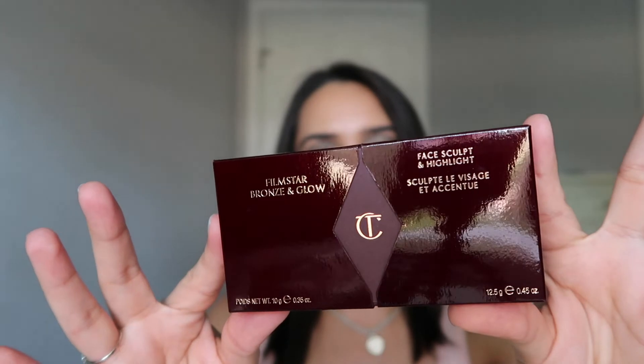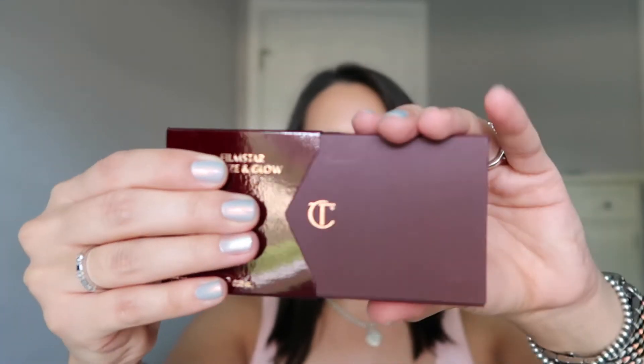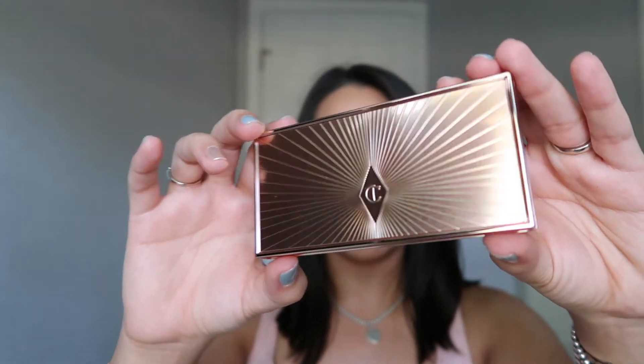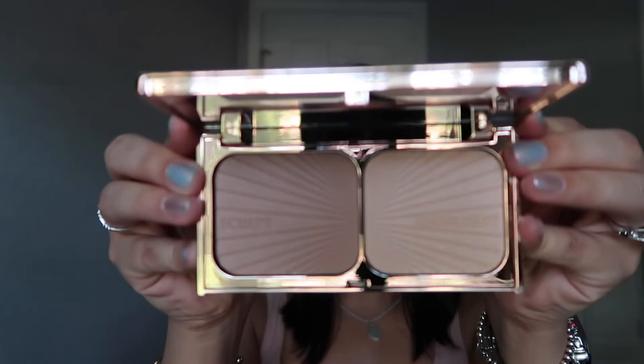I also picked up during the Sephora sale the Charlotte Tilbury Film Star Bronze and Glow. People just say this is an awesome face palette. The packaging is super cool. I got the fair to medium shade, which has rose gold packaging. On the back you have all the information, and when you open it up you have your bronzer and highlight.